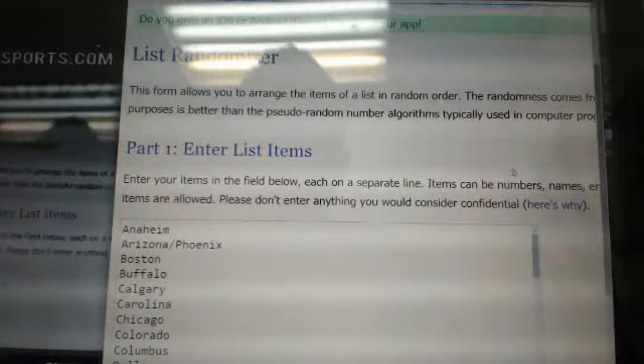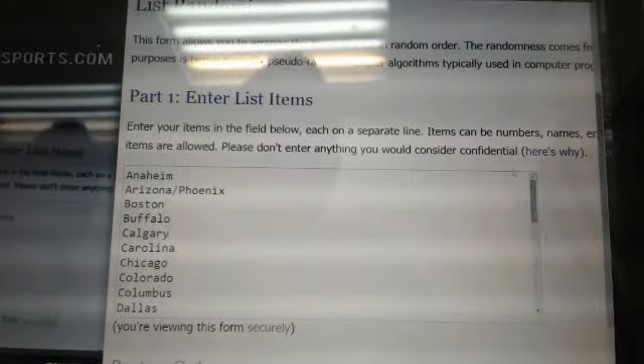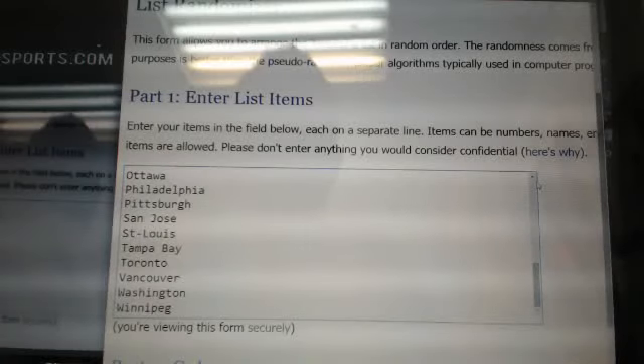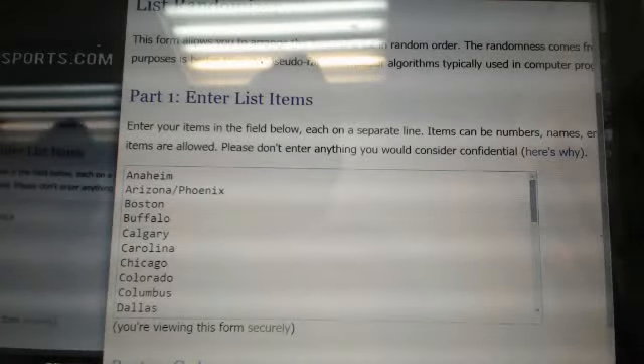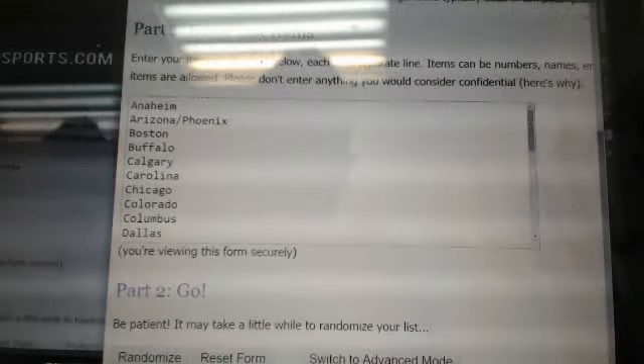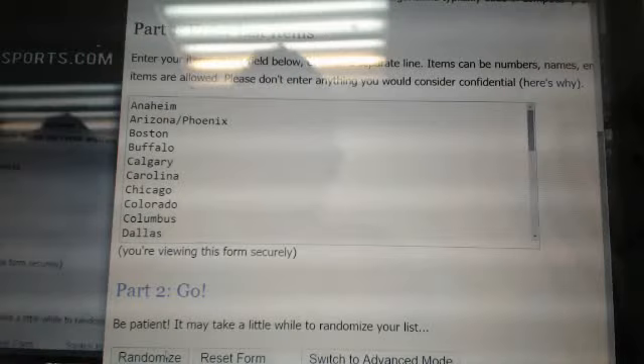On random.org, all 30 NHL teams are listed here from Anaheim to Winnipeg. I'm going to hit the randomize button three times, and at the end of the third time, teams number one, two, and three get the cards. Good luck — randomize once, twice, and here we go, third time. Good luck.